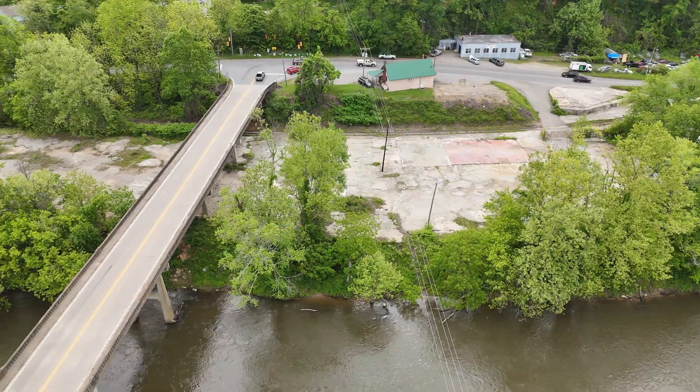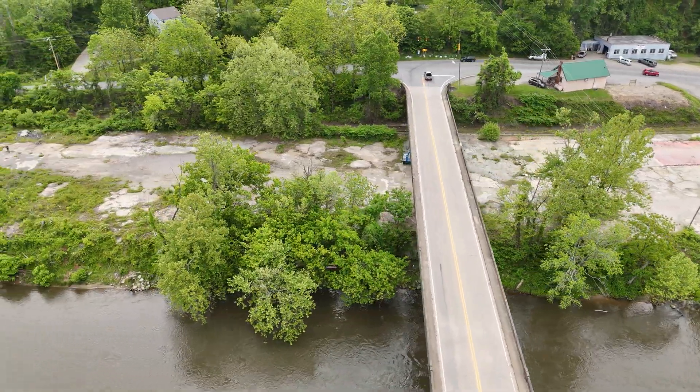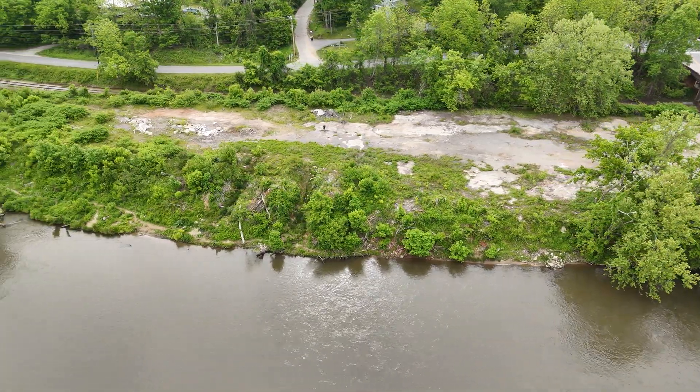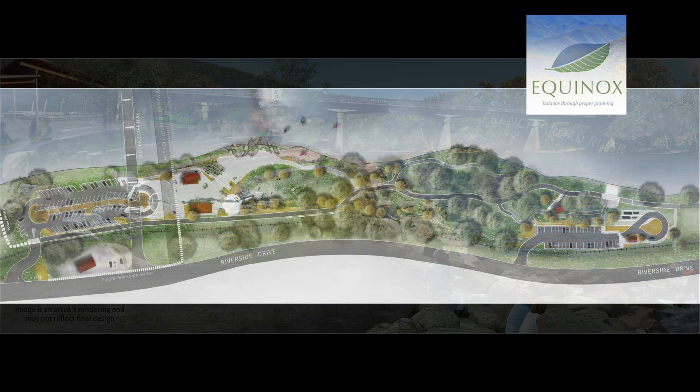Once the town acquired the four-acre site that included the landfill, a separate master plan and feasibility study was developed for the town by landscape architecture firm Equinox. Equinox and S2O worked hand-in-hand to assure great integration, especially as to how the landfill removal would work. We'll take a closer look at the onshore park design in a future episode.